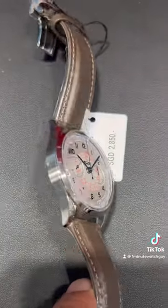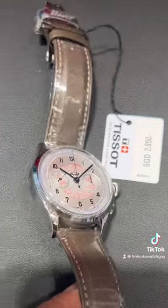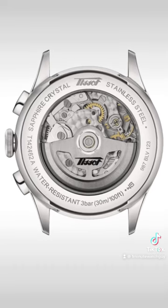Let me know what you guys think. Inside is a Valjoux movement. This is quite an expensive movement, so I think this is a great value proposition.